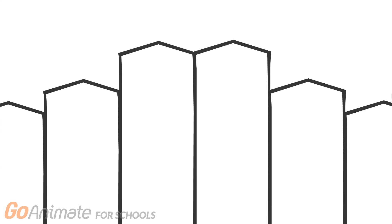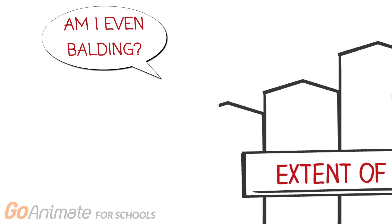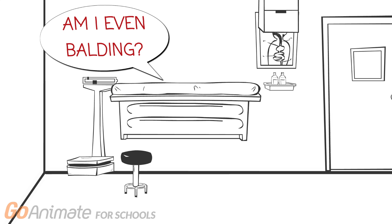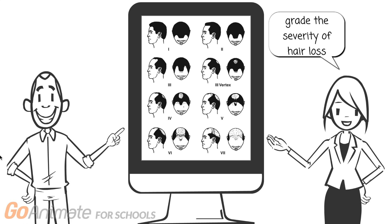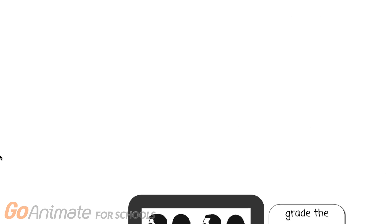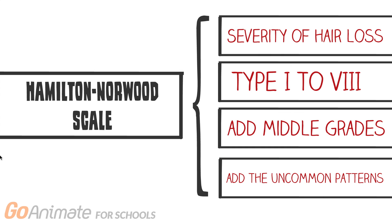When considering treatment for your hair loss, it's important to understand just how far your hair loss has progressed. This will help ease the communication when relaying this information to a doctor, or prevent a misdiagnosis of the condition. Luckily, we have the Hamilton-Norwood scale. The Hamilton-Norwood scale was created to grade the severity of hair loss. The scale goes from type 1 to type 8. Norwood then made modifications to the scale to add middle grades 3A, 4A, and 5A. The A patterns are used for the uncommon patterns. This scale is used to test whether a treatment is successful or not.